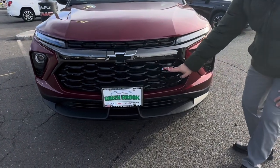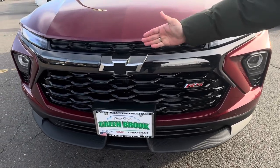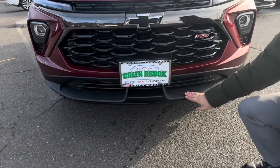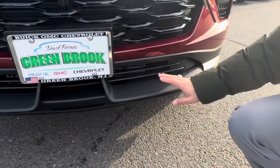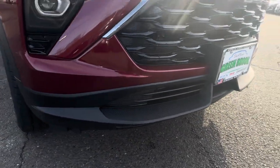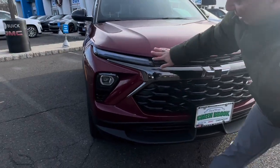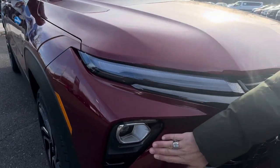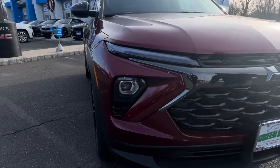The RS badge right here in red, and of course the blacked-out bowtie right here. You can see in the bottom what looks to be a mimicking of carbon fiber that gives this vehicle a really sporty look. We have the daytime running lights right here — LEDs — and the headlamps right here in the bottom. All in all, a very incredible design.